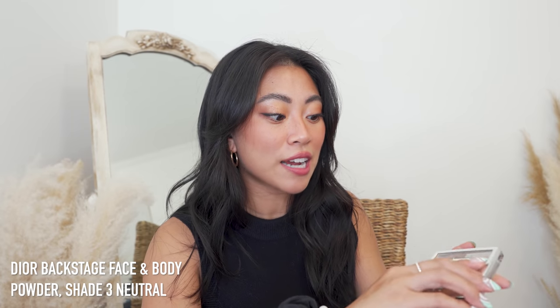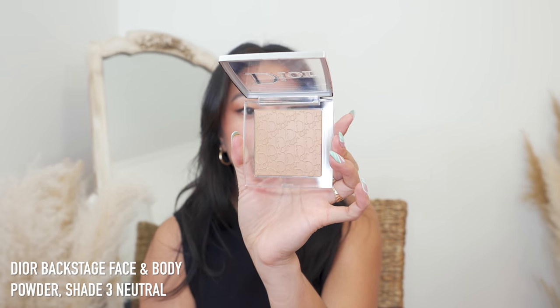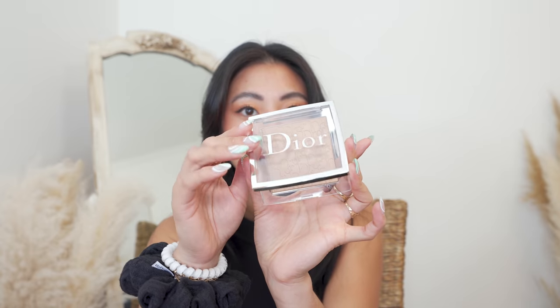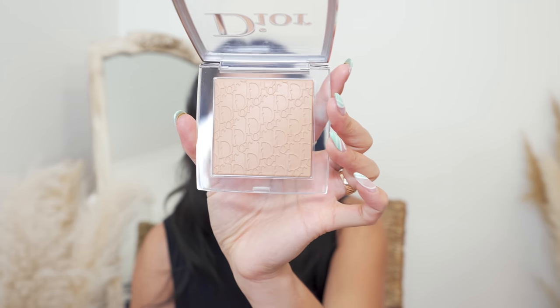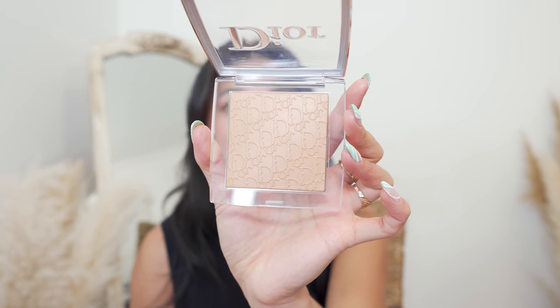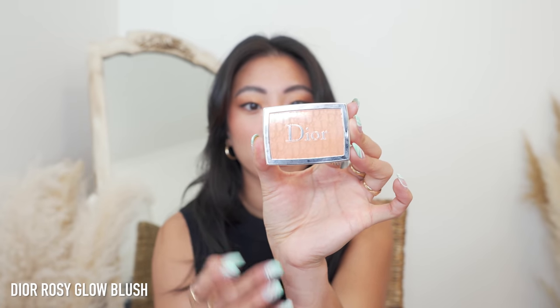I also picked up the face powder, which actually sold out during the sale — I got it right before it did. I got it in the shade Three Neutral; the packaging is really really pretty, though I do wish there was a mirror. The blush I picked up does have a mirror. I've heard from people with dry skin that they really love this powder, that it's like traceless on the skin, so I'm curious how I'll like it with my oily skin.